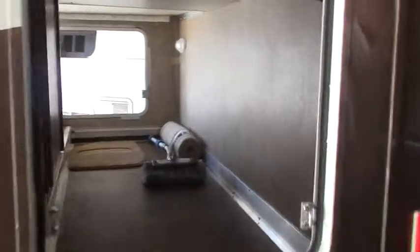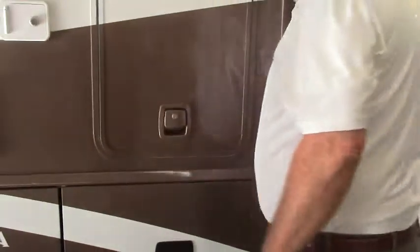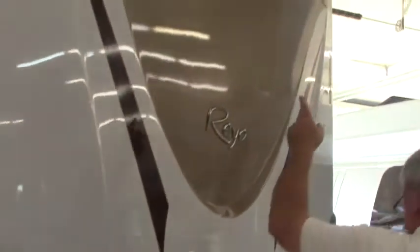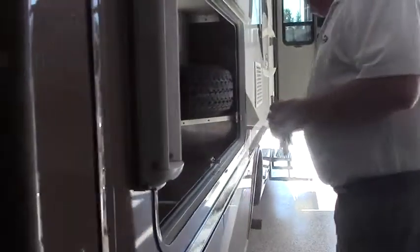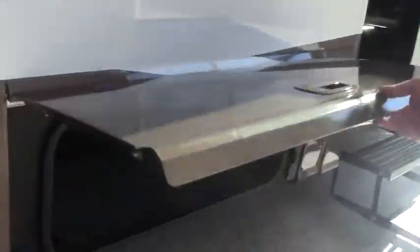Incredible pass-through storage here — all the way through. You can take all kinds of gear with you when you go camping with this coach. We have a backup camera and a 5,000-pound hitch. There's the generator exhaust — the coach has a 3,600-watt LP generator. Big storage area back here, and they've got the spare tire stored in here as well.